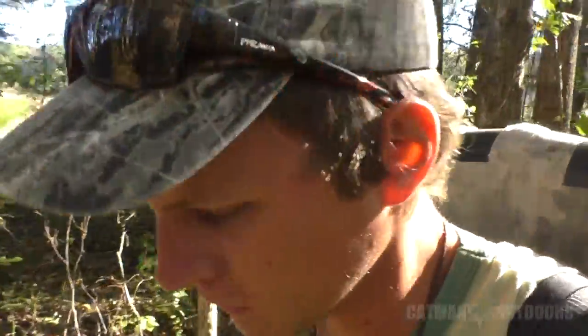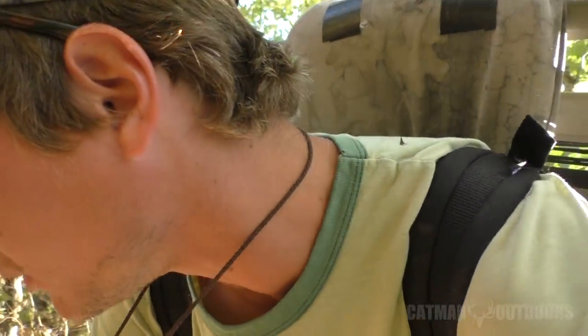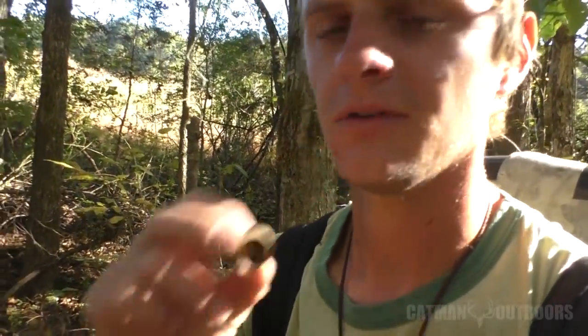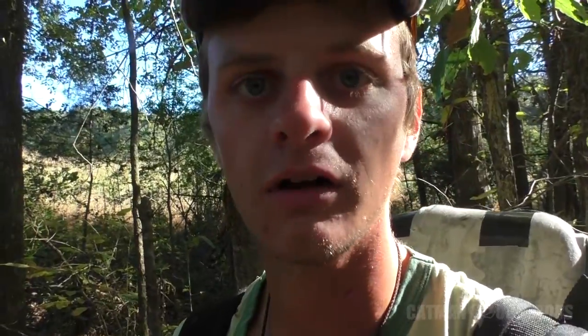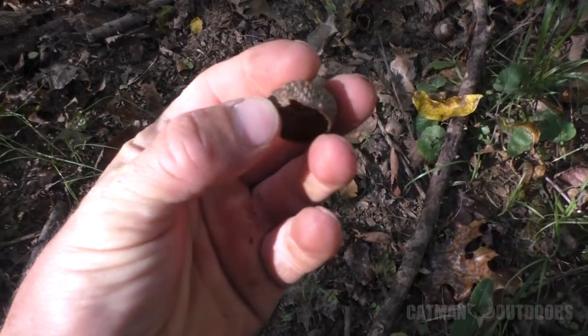We've got a whole cluster of red oaks right here. Let's look for deer sign. I'm trying to find some definite sign like droppings or notched caps. Here's an acorn cap with a notch I believe to be from a deer — see this notch right in the edge.